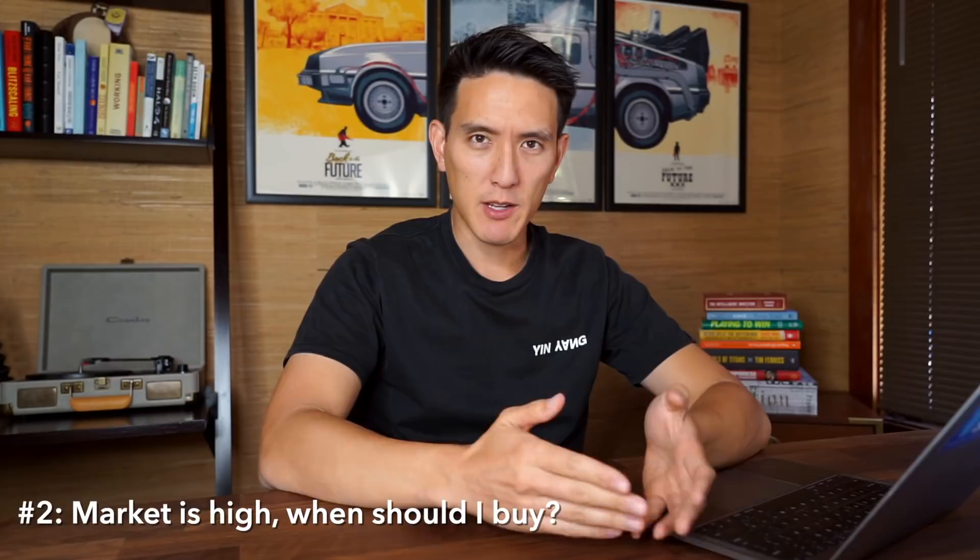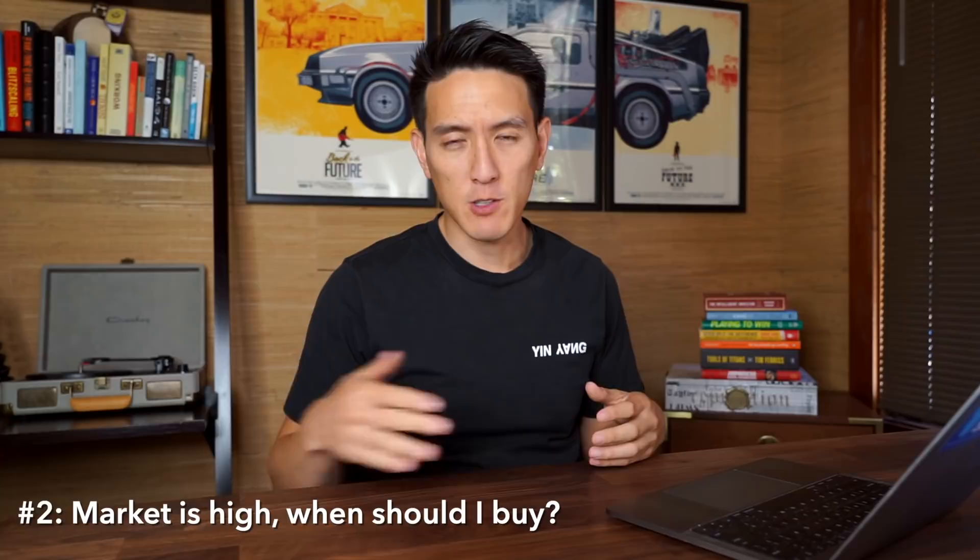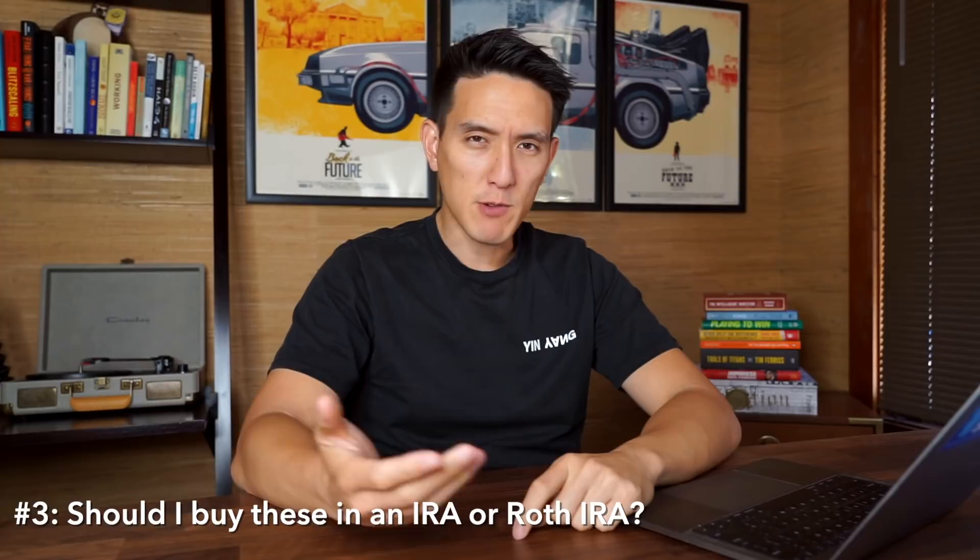I completely understand not wanting to buy at an all-time high only to see it drop the next day. But the old adage is true: time in the market beats timing the market. The market today, relative to what it will be in 30 years, is relatively low. Buy and hold for the long term. If you want, you can dollar cost average — spreading out your purchases in regular intervals and equal amounts to smooth out the price you pay over time.